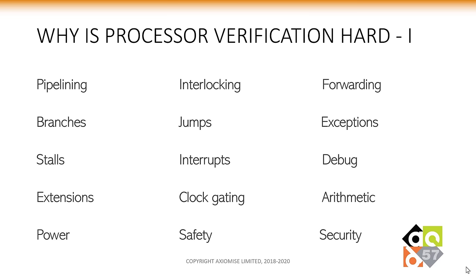Why is processor verification hard? There are many different processor optimizations that cause bugs to manifest: pipelining, interlocking, forwarding, branches, jumps, exceptions, stalls, interrupts, and debug. Debug in particular has been a cause of many bugs that we found on multiple cores verified with our proof kit. Extensions, clock gating, arithmetic checking, power, safety, security — the list goes on. All of these requirements built into the core cause different verification challenges to emerge.